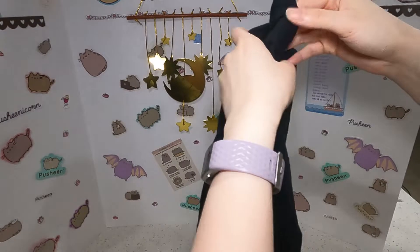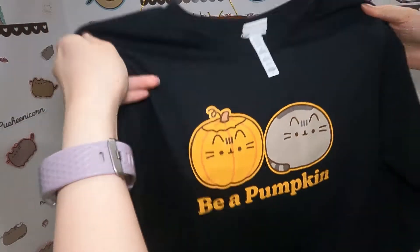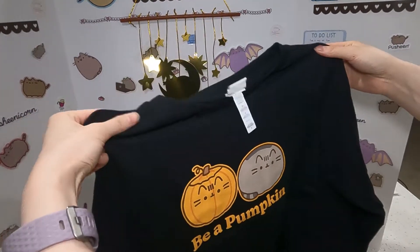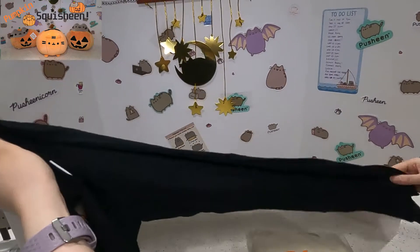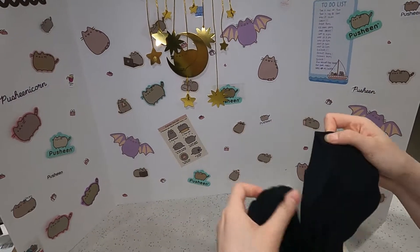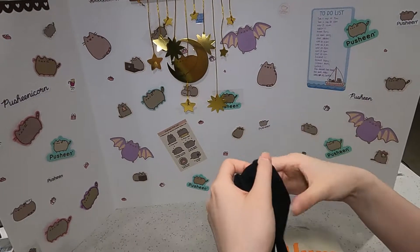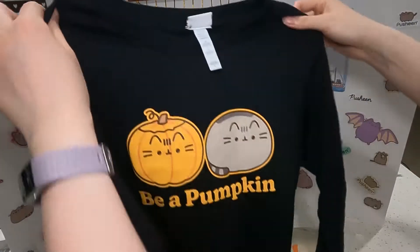That looks so cute. 'Be a pumpkin' on the front, and there's nothing on the back. This looks exactly the same as the plushie. It's like a cotton shirt, pretty soft. I like this stretchy closure on the sleeves — I really enjoy that because it doesn't flail around when you're doing stuff. It frames your wrist very perfectly. I like that.